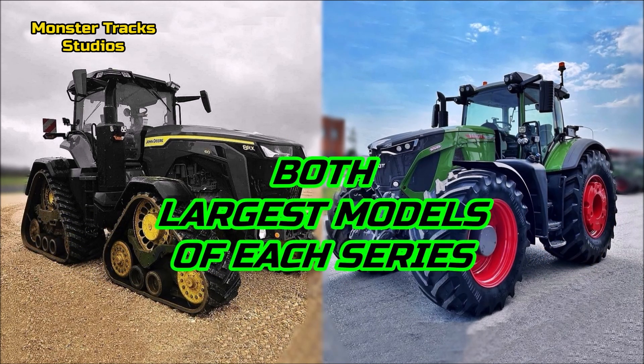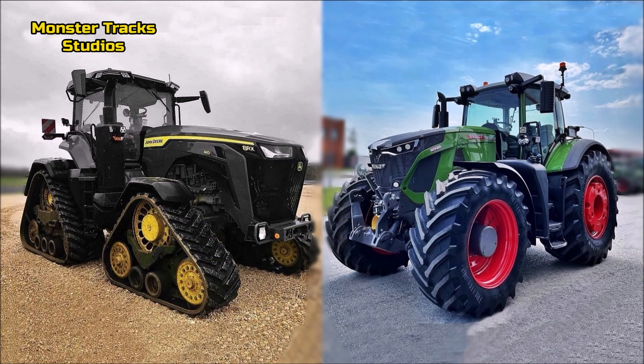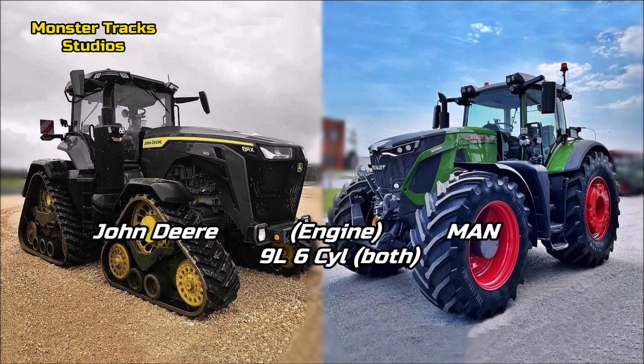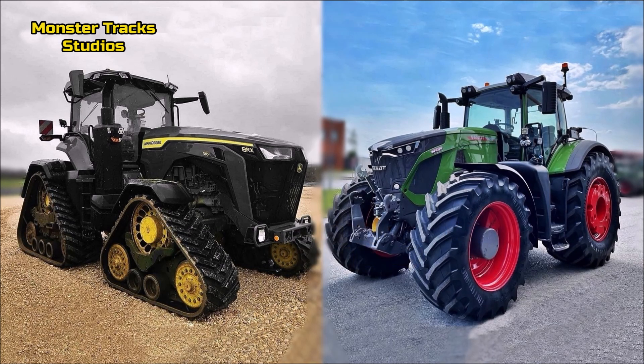Let's compare them and see what you should choose. The Deere wears the John Deere PowerTech PSS engine of 9 liters and 6 cylinders. Fendt from the other side wears the MAN engine of 9 liters and 6 cylinders also, so both tractors have the same engine size. Do you prefer the MAN or Deere engine? Leave a comment.